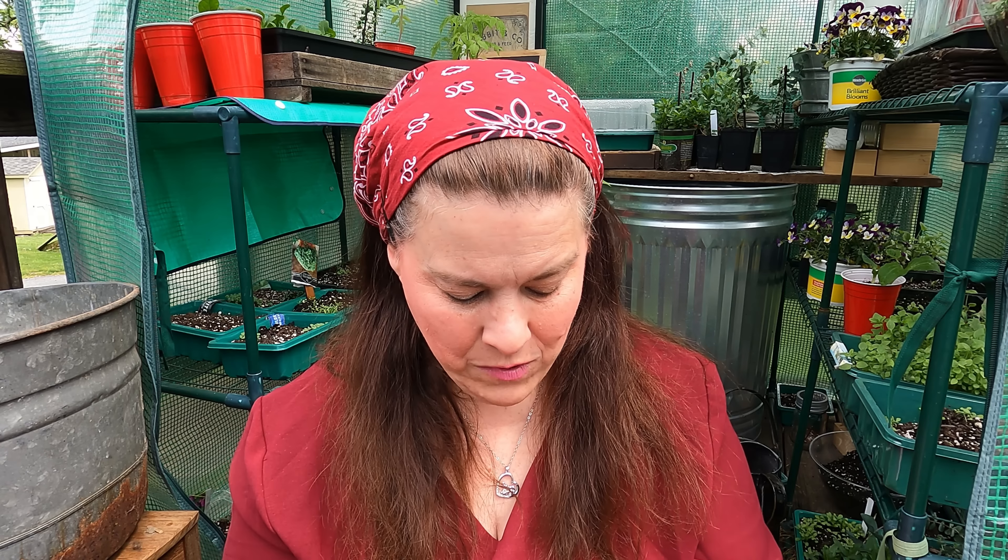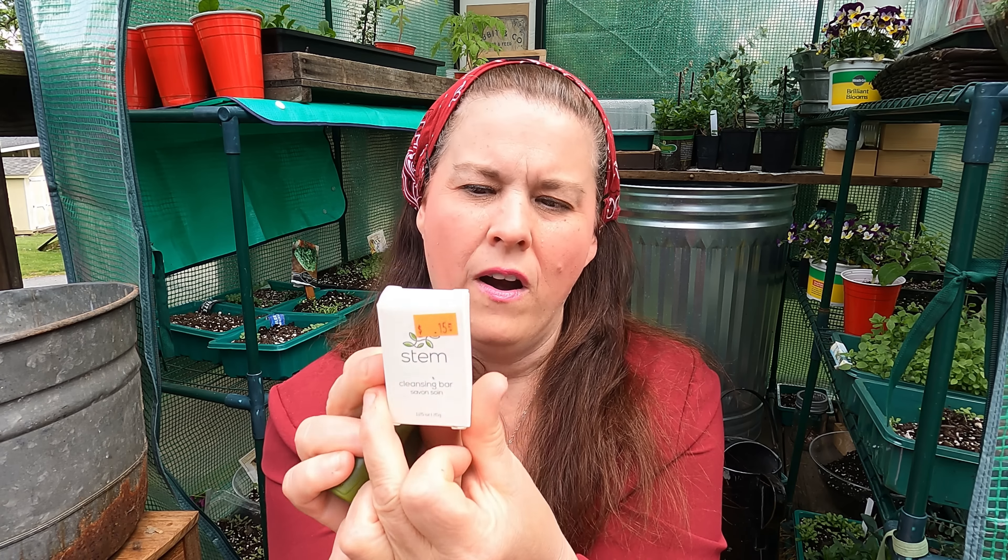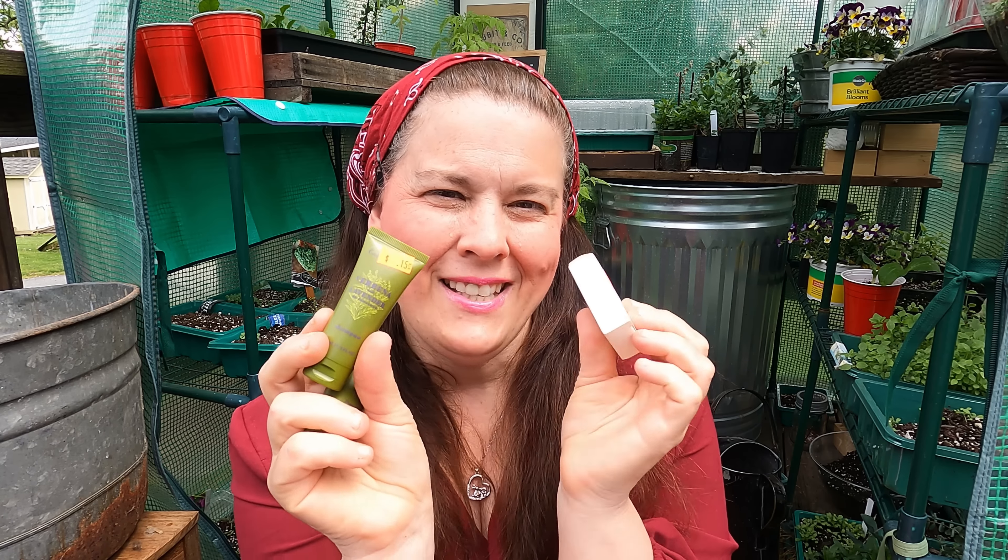I got a few trial-size items — lemon verbena shampoo and a cleansing bar. Normally this stuff is really expensive in the full size, so that's why I get it in the smaller size because I can afford it that way. I get a lot of beautiful skincare and things like that when I buy the little sample sizes, and I can use it without having to break the piggy bank.